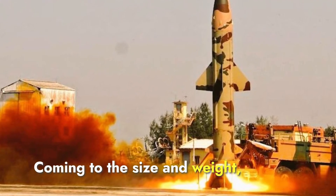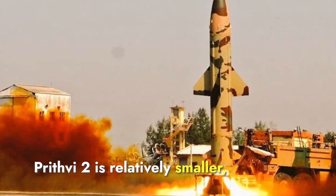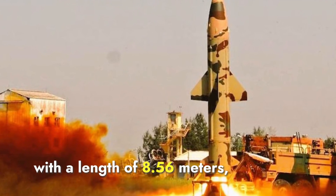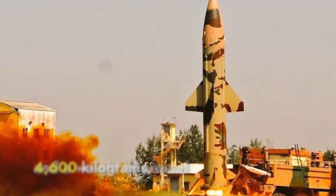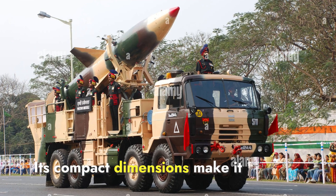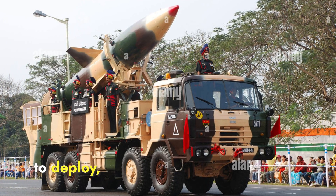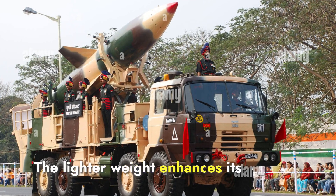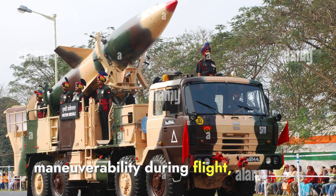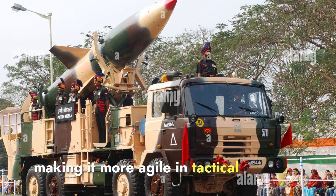Coming to size and weight, Prithvi-2 is relatively smaller, with a length of 8.56 meters, a diameter of 1.1 meters, and a weight of around 4,600 kilograms. Its compact dimensions make it more mobile and easier to deploy, especially in rapid battlefield situations. The lighter weight enhances its maneuverability during flight, making it more agile in tactical scenarios.